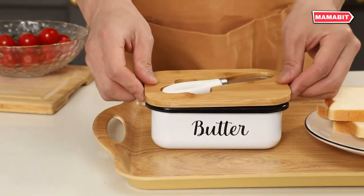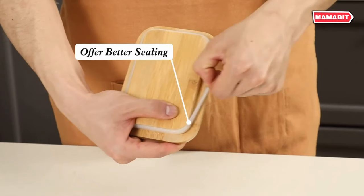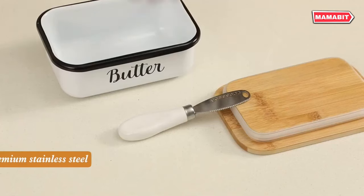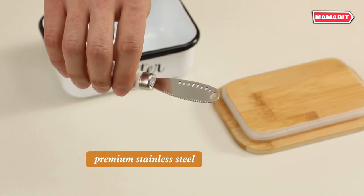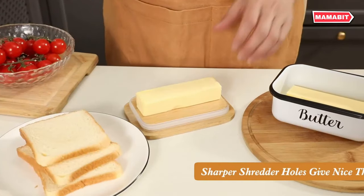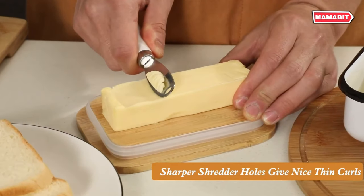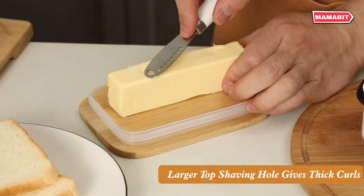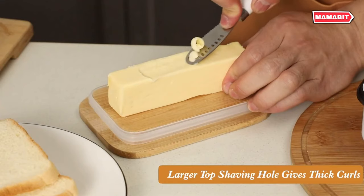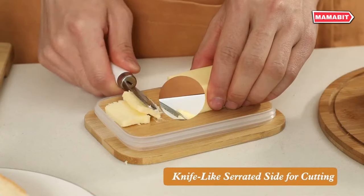Elevate your butter experience with this upgraded butter dish set, featuring a stainless steel container and a matching curler knife. It combines functionality with elegant design. The innovative butter curler knife fits perfectly with the cover and allows you to easily create butter curls, even from hard butter. Its child-safe design makes it ideal for spreading butter or chocolate on toast. Made of durable stainless steel, this butter holder is unbreakable and practical.